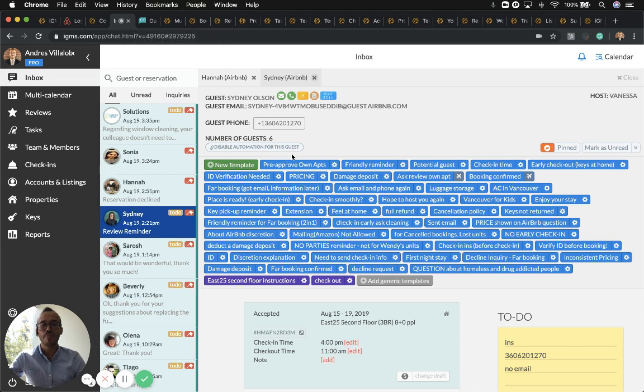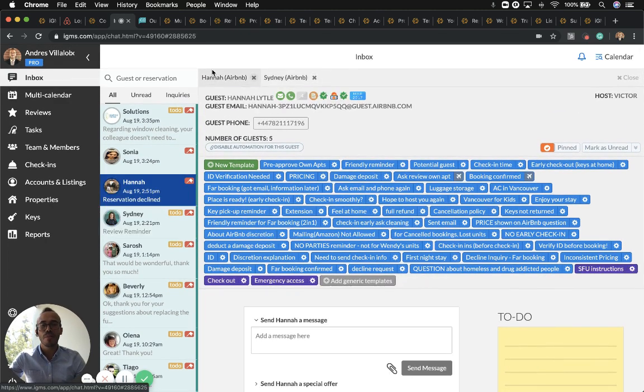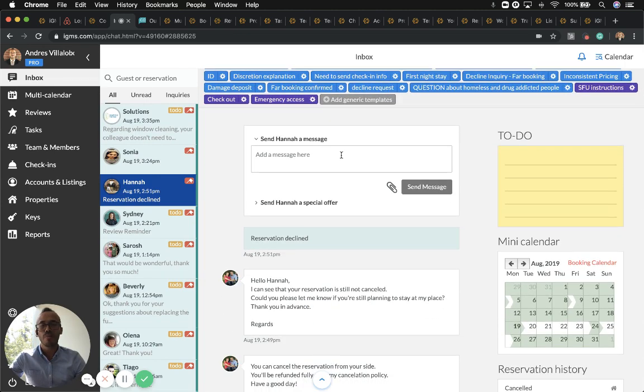You will have access to your inbox where you can see the first and last name of your guest, the channel, the best contact number, and the number of guests for that reservation. You'll notice blue and purple icons — the blue ones are created for everyone as part of the message automation, and the purple ones are for that specific property. With iGMS you can actually automate every message you need in order to save time.